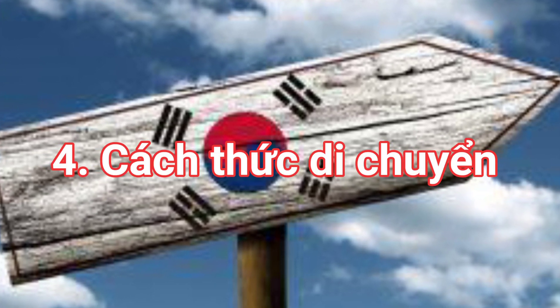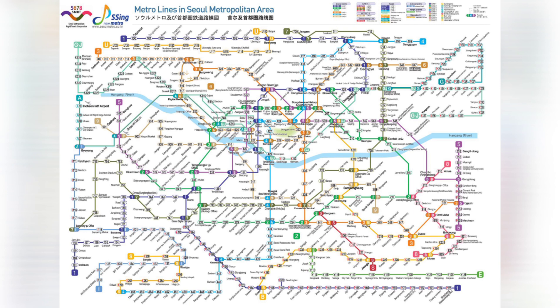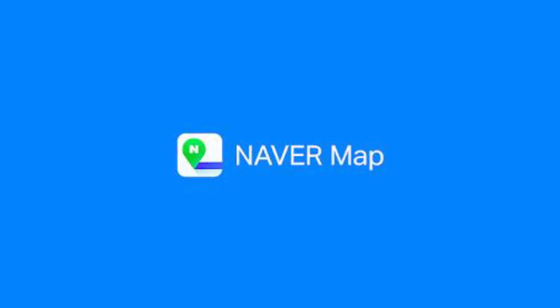The fourth point is about getting around. Google Maps is a bit limited if you don't know the language, because while Google Maps works similarly worldwide, it is very limited for use in Korea. Back in 2008, Google was not permitted to obtain detailed map data in Korea for national security reasons, so if you use Google Maps, you can only see major cities like Seoul and Busan with limited road navigation guidance.